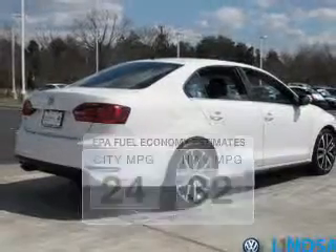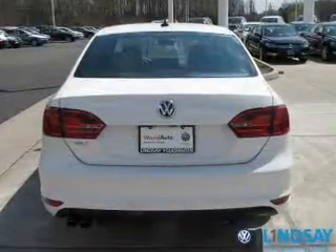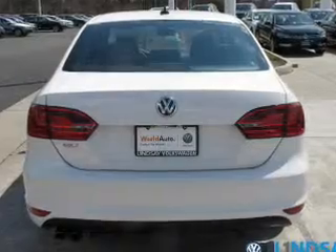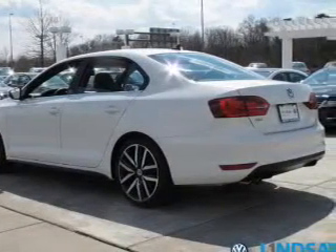The powertrain includes front-wheel drive with an efficient four-cylinder engine connected to a smooth-shifting six-speed automatic transmission. Reach your destination effortlessly with GPS navigation. The anti-lock braking system will keep you safe on the road.